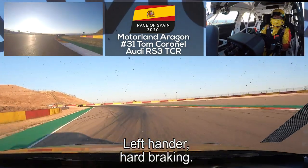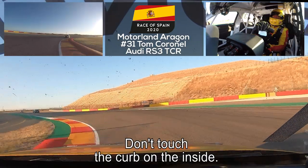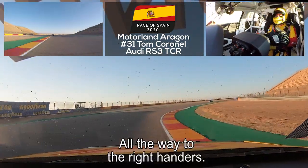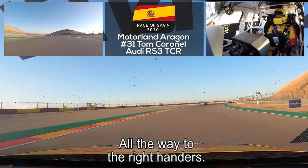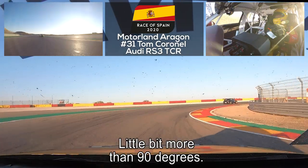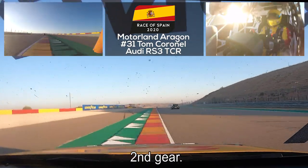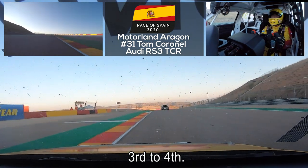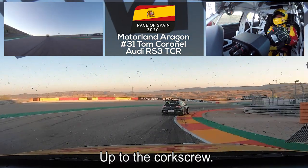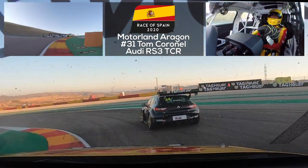The left-hander — hard braking, back to second gear. Don't touch the curb on the inside; nice exit, keep the flow all the way to the right-handers. It's a right-hander, something like 100 degrees, a little bit more than 90 degrees, and it gets tight at the exit. Second gear, third to fourth, up to the corkscrew — this is downhill in Spain.